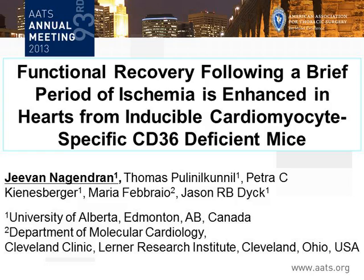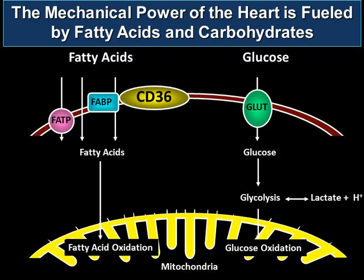I'd like to thank the AATS for giving me the opportunity to present my research here today. I have nothing to disclose.